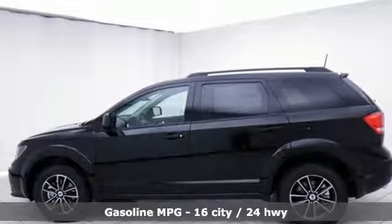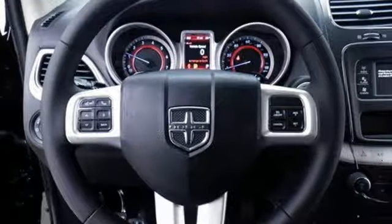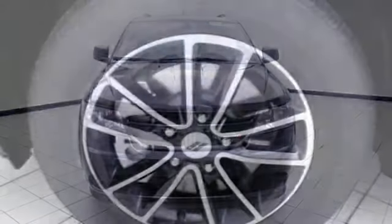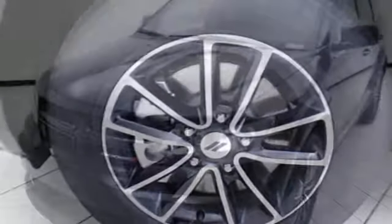V6 engine, dual-zone climate control, voice activation, auto-dimming rear-view mirror, leather steering wheel, push-button start, external memory control, aluminum wheels, four 12-volt power outlets, and power-heated mirrors.